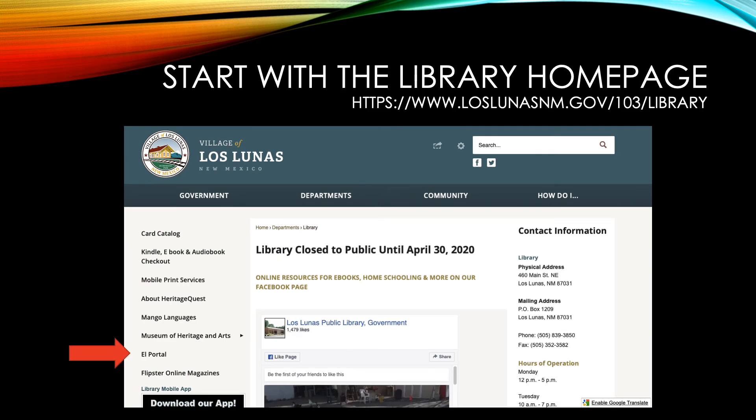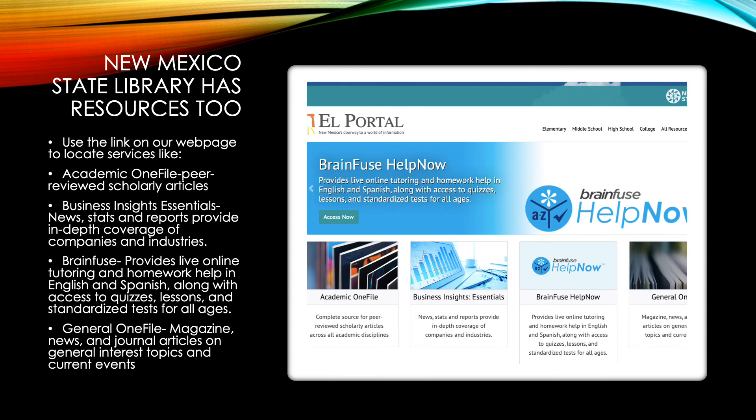The next link on the library page is the El Portel page, which will link you to the state library's page. There are many different resources there. The first one is Academic OneFile, which is great if you're doing research or need access to scholarly, peer-reviewed articles. The next link is Business Insight Essentials, which has news, stats, and reports providing in-depth coverage of companies and industries. The next link is BrainFuse, which is live online tutoring and homework help for many different ages. The last link is the General OneFile magazine, which has news and journal articles on general interest topics and current events.